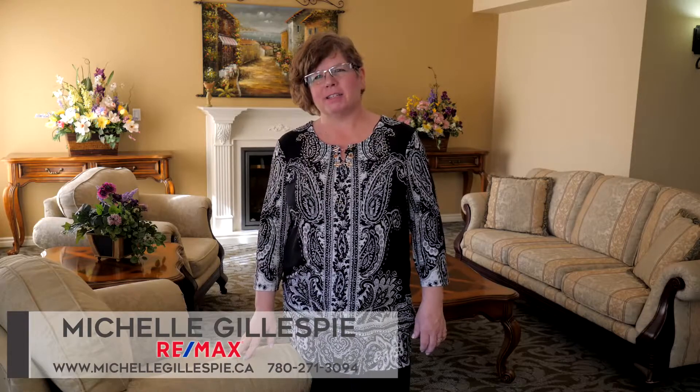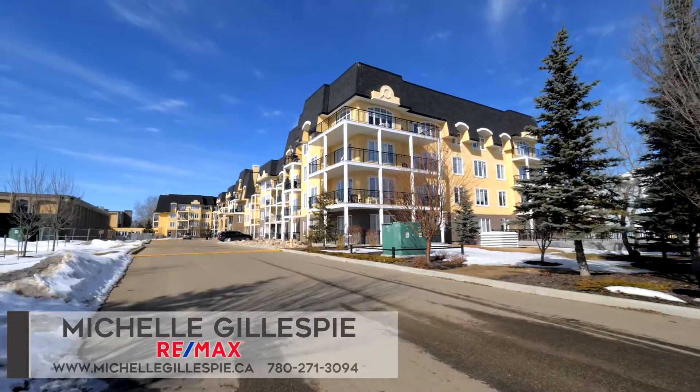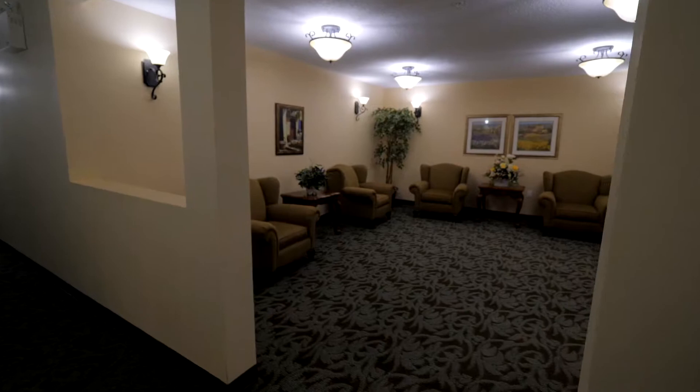Hi, it's Michelle Gillespie with RE-MAX Real Estate. We're here in the Vanier, which is an amazing 55 plus complex in the West End. This community has so much going for it. There's lots to do here. It's very social and it's conveniently located to everything in the West End.